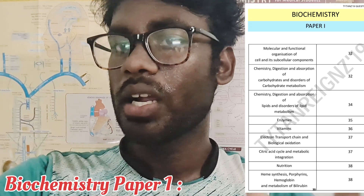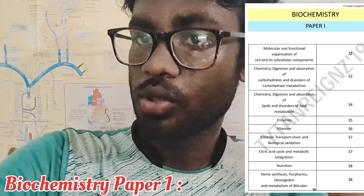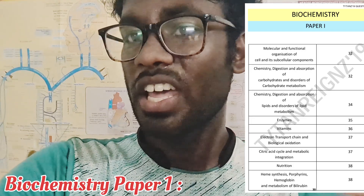For Biochemistry Paper 1, the topics covered are Molecular and Functional Organization of Cell, Carbohydrate Metabolism, Lipid Metabolism, Enzymes, Vitamins, Nutrition, and Hemoglobin and Bilirubin Metabolism.